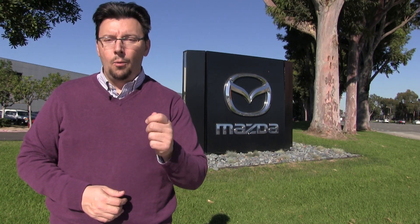For 2018, Mazda is getting set to launch their next generation of Skyactiv. It's called Skyactiv-X, and I'm here at Mazda's North American Research and Development Center in Irvine, California to find out what is the next evolution of Skyactiv.